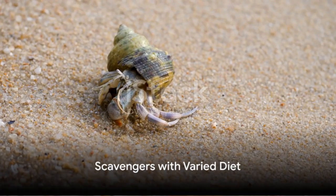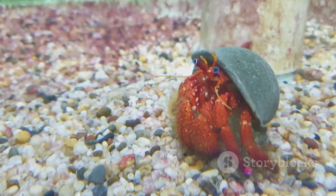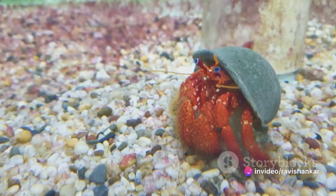When it comes to diet, hermit crabs aren't picky eaters. As scavengers, they feed on a variety of organic materials, including detritus, algae, and even dead animals.